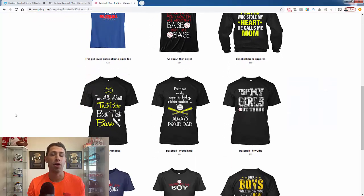People love baseball, people love wearing shirts about baseball, hoodies, wall prints — tons of different print on demand products. In fact, I'm going to show you five of the most popular print on demand designs in terms of sales for the baseball niche.